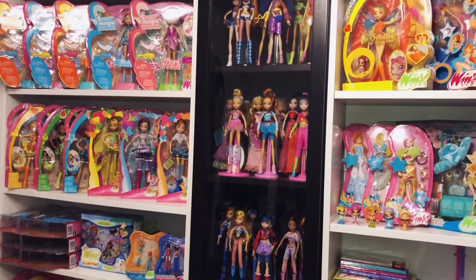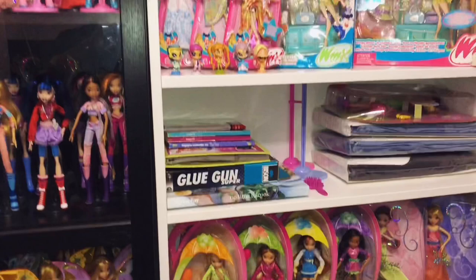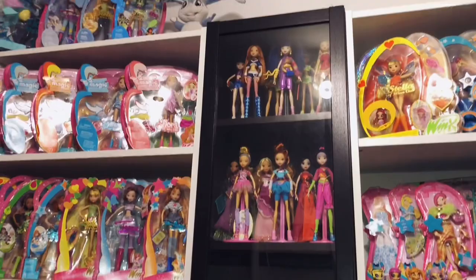Hey everyone and welcome to my YouTube channel. Today I'll be making a full collection video as my first YouTube video ever. I will not be talking too much in this intro because it's kind of boring, so let's just dive into my Winx Club collection. Please subscribe to my channel and like this video — or dislike it if you don't like it, it's up to you. Just watch it till the end because I have a big surprise for you guys.